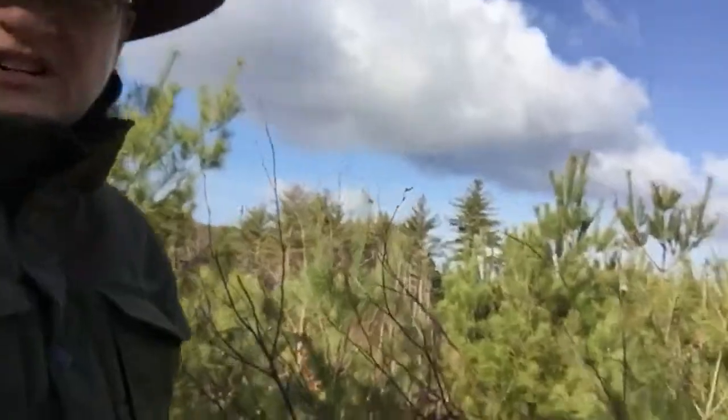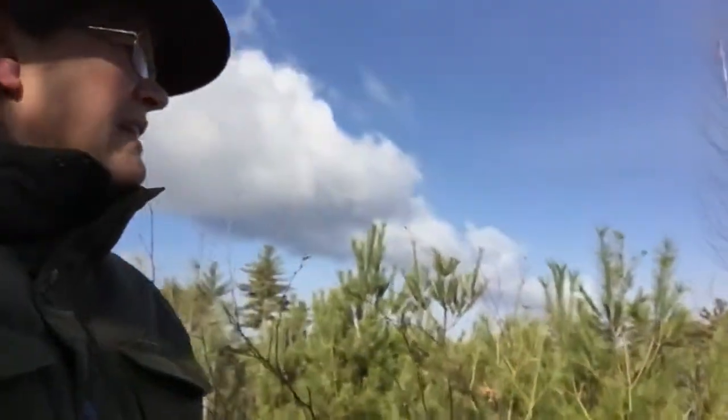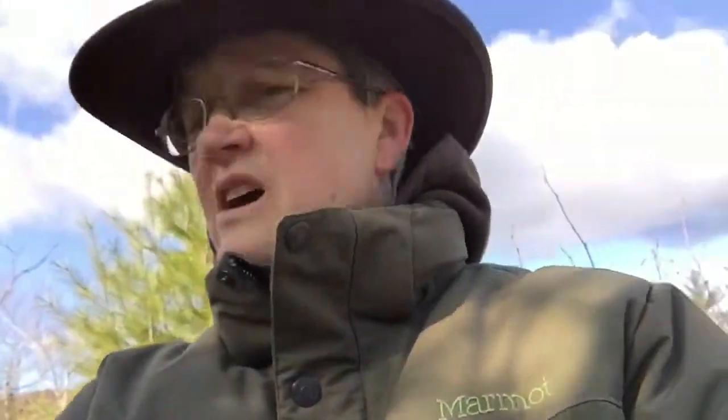I'm up here on the ridge where the beaver pond is just down that way. I showed you it several times now. I wanted to show you up here on this ridge something really neat, because something you probably don't know about white pines is that it's very easy to tell how old a white pine is.